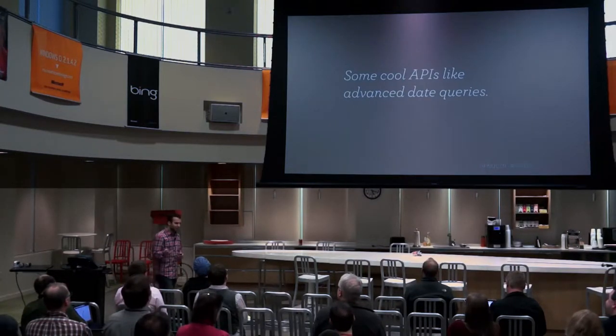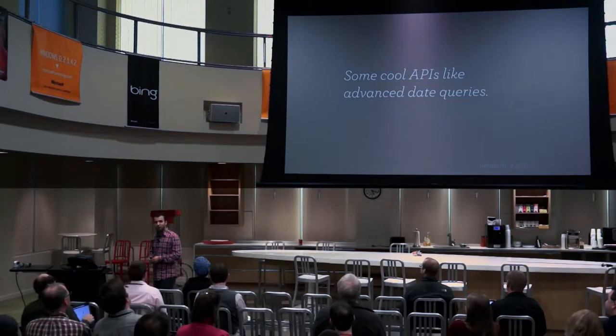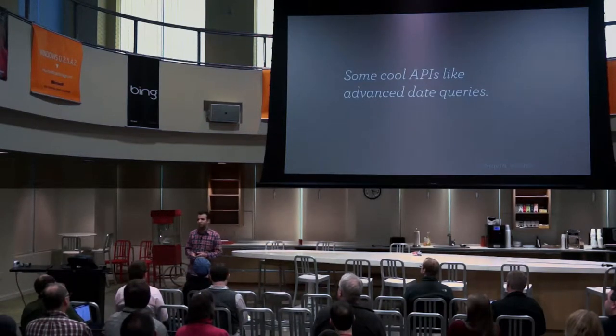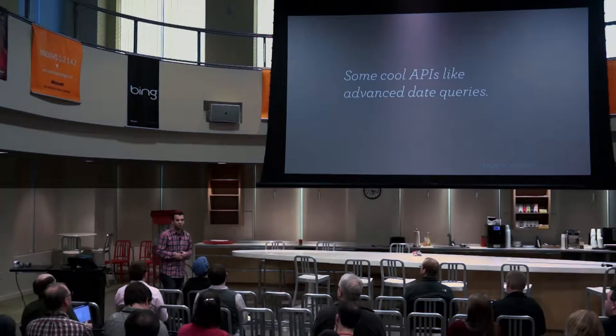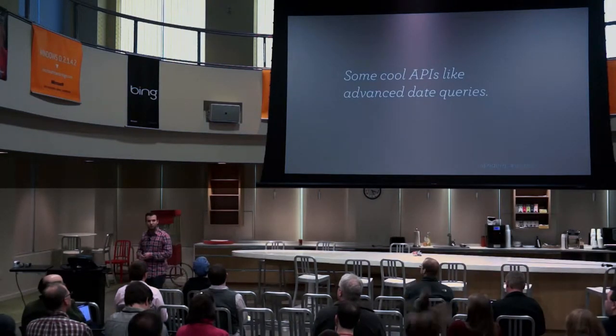There are some other APIs we snuck in. If anyone has played with advanced date queries yet — WPDateQuery — it's modeled a little bit after taxonomy and meta queries. Date queries are really cool. You can do things like finding all posts between two days, finding all posts written on the first Tuesday of the month — really whatever you want to do. It's pretty slick.